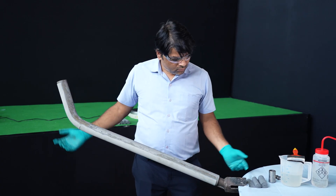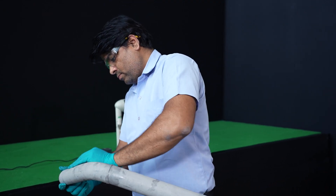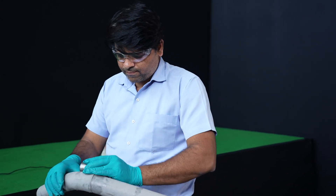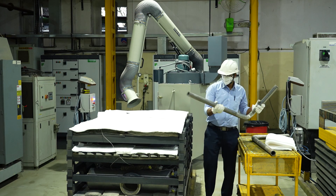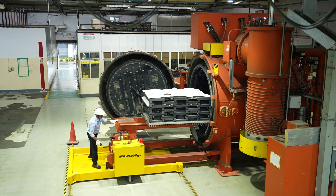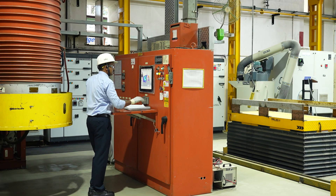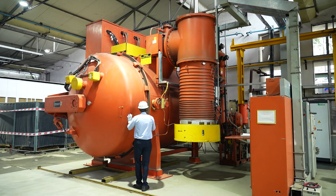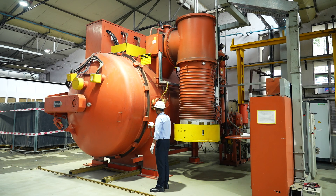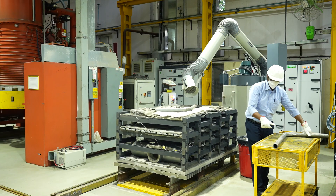Next, this custom cut cloth is meticulously applied to the components using a special adhesive, ensuring comprehensive coverage even for the most complex geometries. With the cloth securely applied, the cladded components are ready for their final step in our advanced furnace. Here, a molten alloy blends with a layer of tungsten carbide particles, forming a metallurgical bond that reinforces the component. This fusion creates durable cladding, designed to endure the toughest challenges.